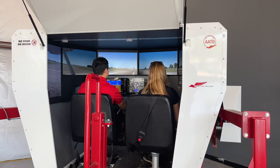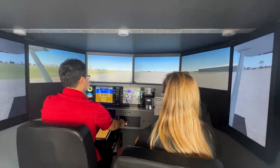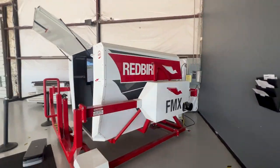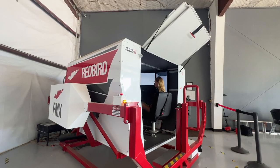Our Redbird simulators are FAA approved simulators that we use for student training. It's a good way for them to learn procedures and things before getting in the airplane. You can pause and talk about it, and it's full motion so they get a little bit of that as well.